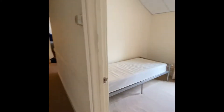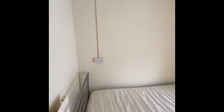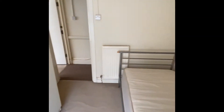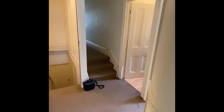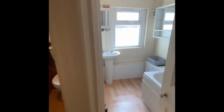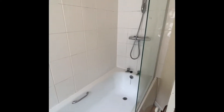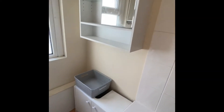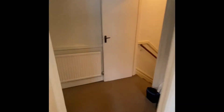Next door is the second bedroom, which is a single bedroom. Then we have the main bathroom — your bath, your shower, some cabinets, your wash basin, and the toilet is just next door.